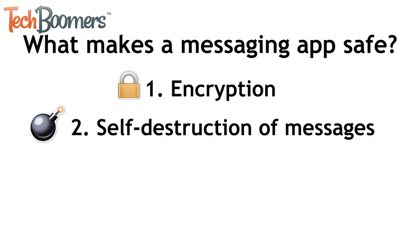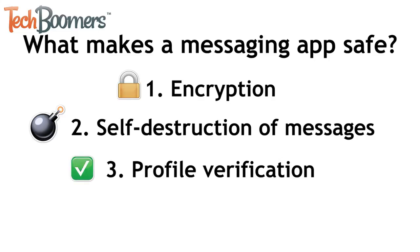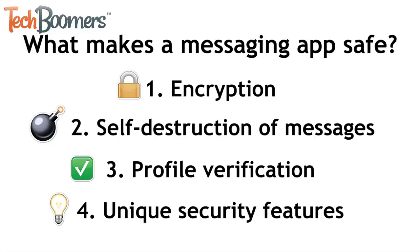Self-destruction of messages — apps that delete messages after they've been read make it impossible for anyone to snoop through your conversations. Profile verification — some apps have options for users to verify their profiles, preventing people from making fake profiles with bad intentions. And lastly, unique security features — some apps have security features that are original to their app, like iMessage's invisible ink feature.